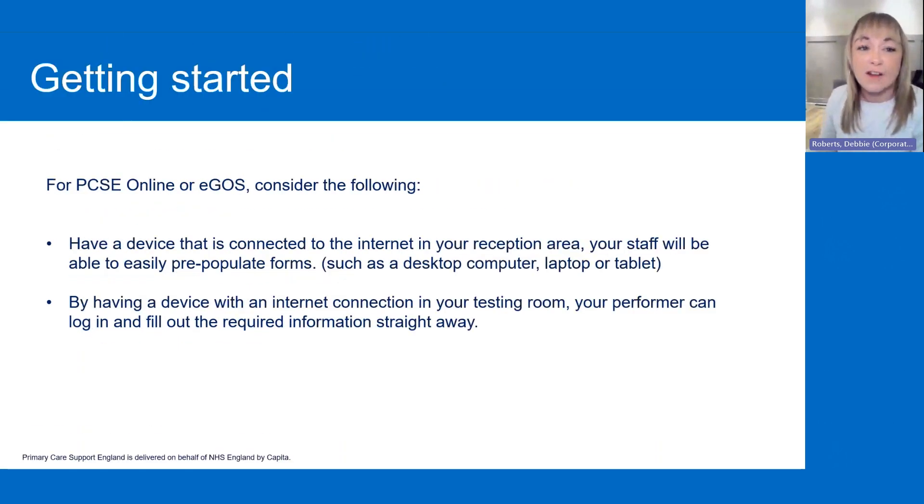So, getting started. For PCSE online or eGOS, we advise that you consider having the following. Having a device connected to the internet in your reception area means that your staff will easily be able to pre-populate forms. We advise that you have a desktop computer, a laptop, or a tablet. And if you have a device with an internet connection in your testing room, that will mean your performer can log in and fill out the required information straight away as well.